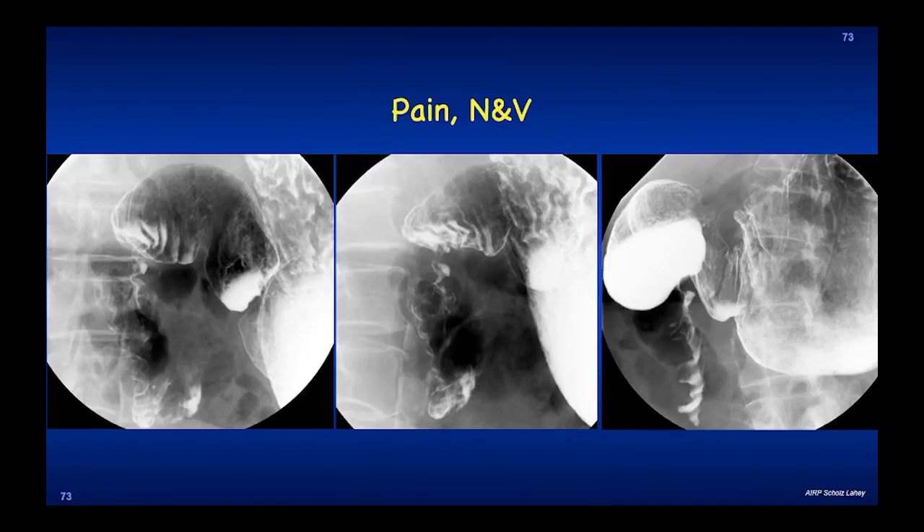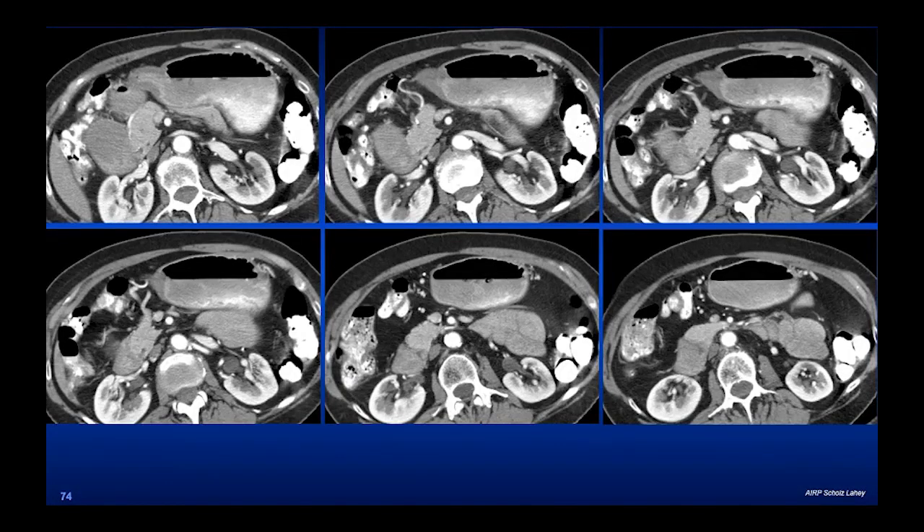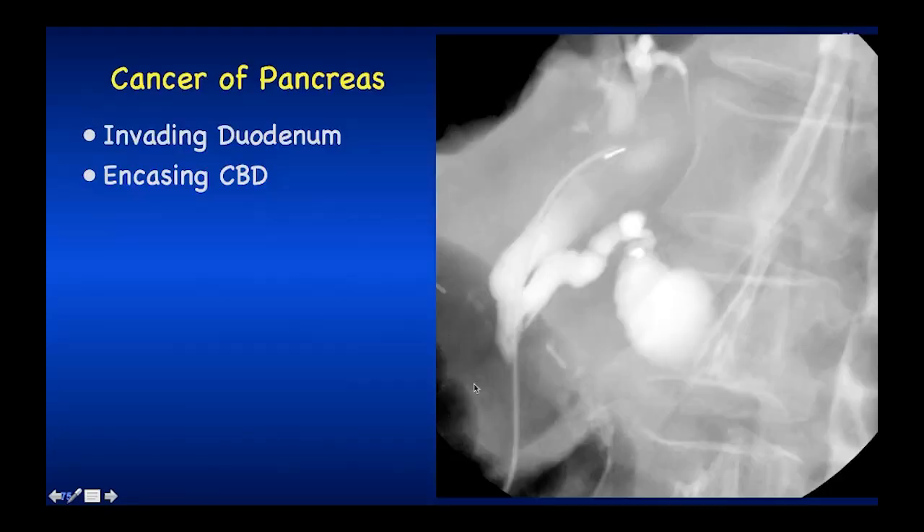This patient has pain, nausea, and vomiting, with an abnormality in the post-bulbar duodenum — a dilated bulb and a narrowing. The differential includes apple core lesion, ulcer, or Crohn's disease. Taking the whole history into account, this is cancer of the pancreas invading the duodenum and causing narrowing. Cancer of the pancreas can invade the duodenum, encase the common bile duct, and be puzzling just with water-soluble material. There's no one test that should be depended on — sometimes CT, sometimes barium. The clinical situation will give you an indication of what test is best.